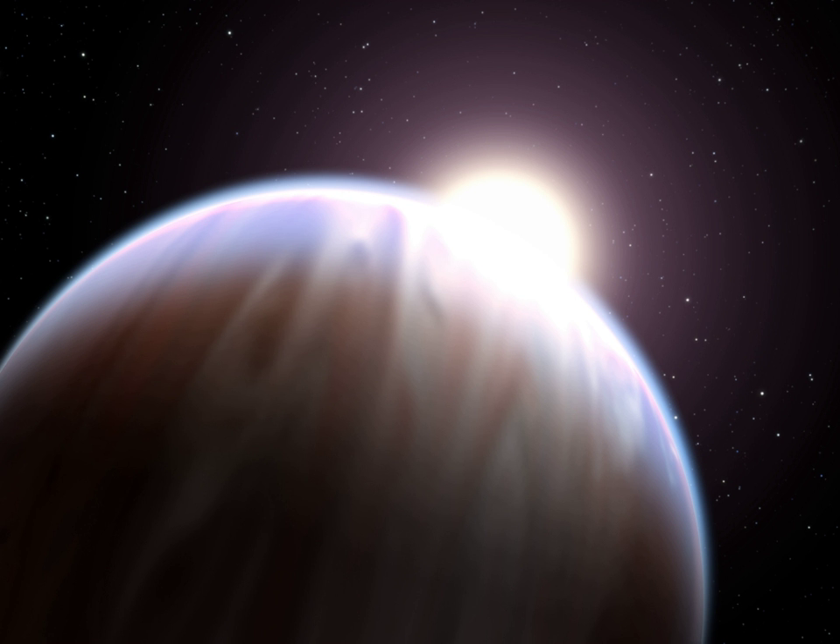Instead of being gas giants that migrated inward, in an alternate hypothesis the cause of hot Jupiters began as more common super-Earths which accreted their gas envelopes at their current locations, becoming gas giants in situ. The super-Earths in this hypothesis could have formed either in situ or at greater distances and undergone migration before acquiring their gas envelopes. Since super-Earths are often found with companions, hot Jupiters formed in situ could also be expected to have companions.